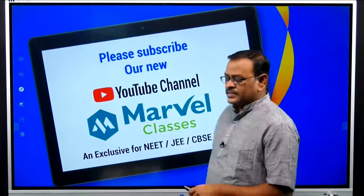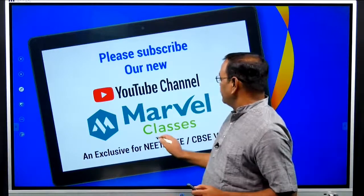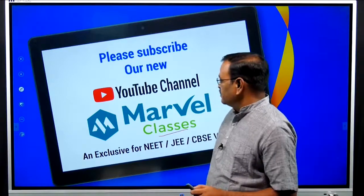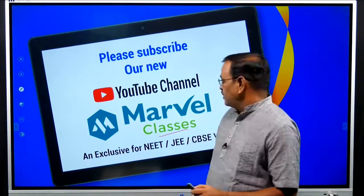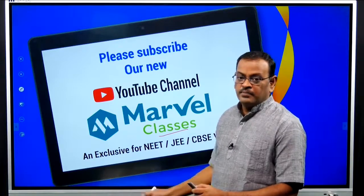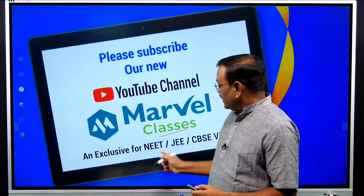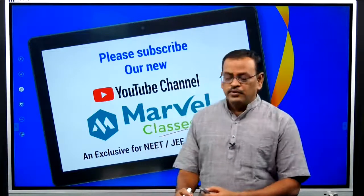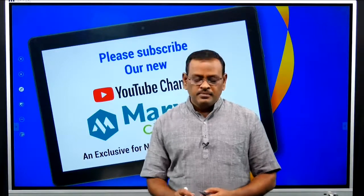My other channel had a technical issue. If you like the channel, it is Marvel Classes — on both Telegram and YouTube. Don't forget to subscribe to our new Marvel Classes channel, give your valuable comments in the comments box, and press the bell icon.